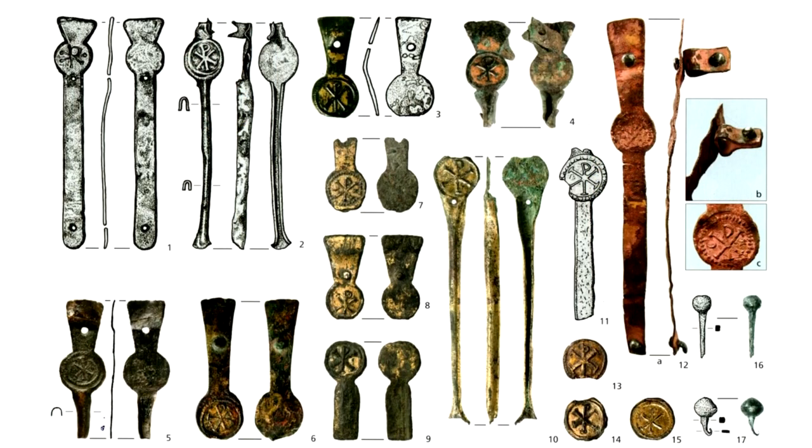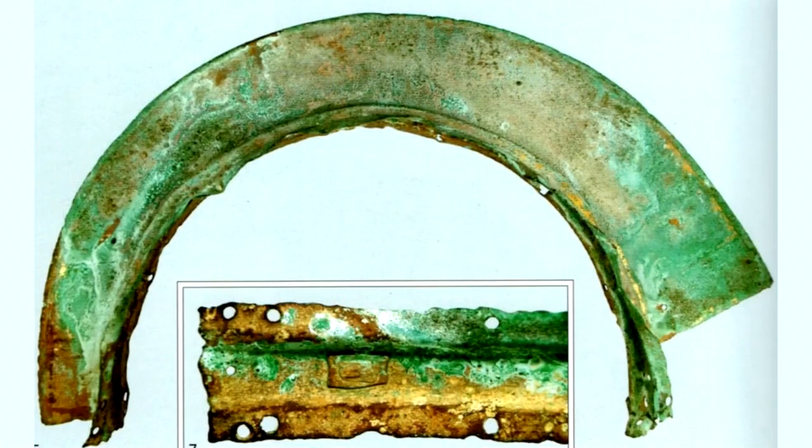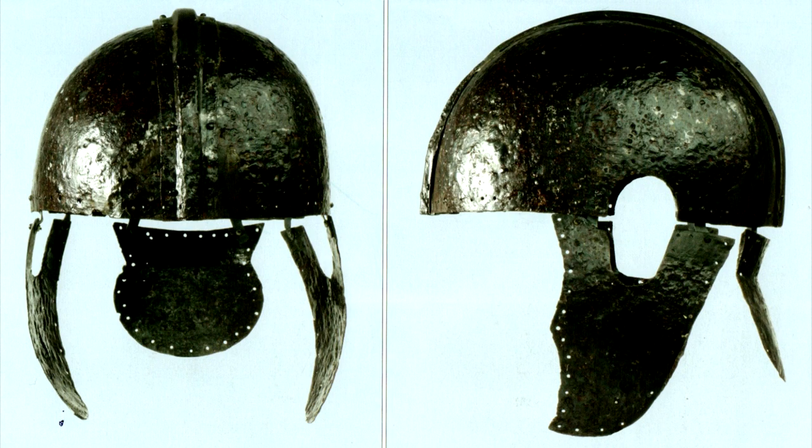As to why the crest would need to be removable, we can make an educated guess that the purpose is either storage and transportation, as a detached crest can be stored more easily and safely than a permanently affixed one, or perhaps for ceremonial occasions such as processions and religious events, or even a parade. As we mentioned in the Nijmegen video, there is no way to confirm exactly when, where and why crests were worn or distributed. We can perhaps therefore guess that this helmet was worn and used by a regular legionary of some kind, with the option to add a crest to denote either a special occasion or a promotion to a more senior rank.